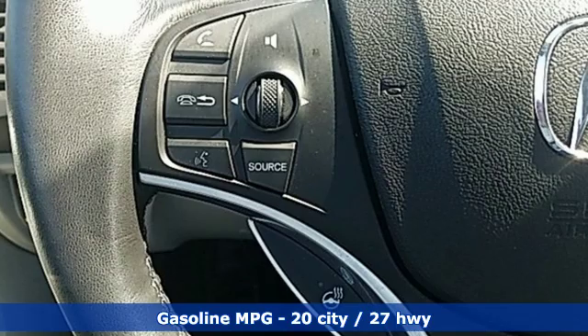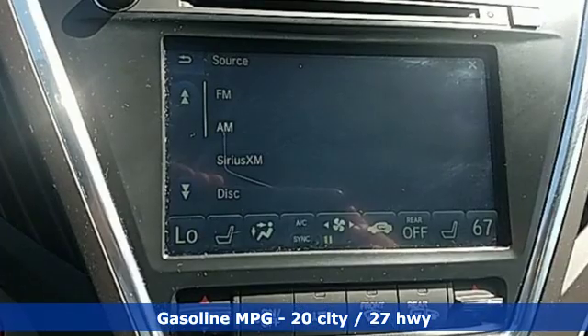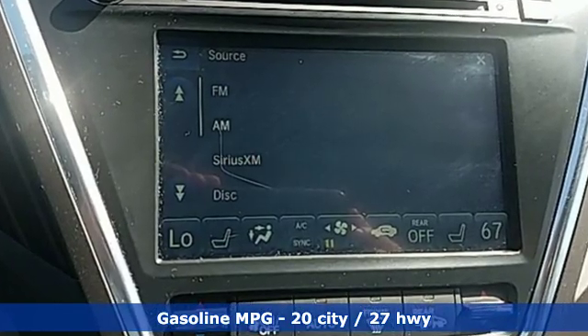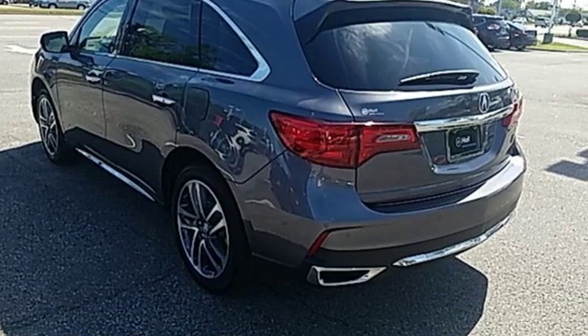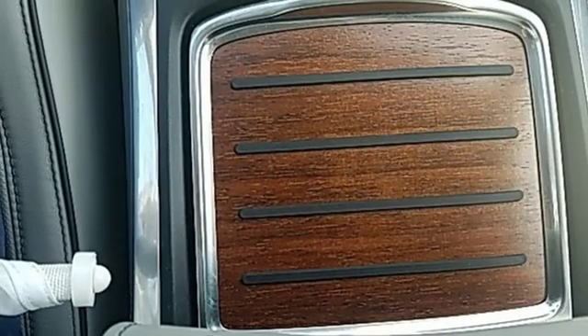It comes with all the amenities you need: streaming audio, power heated mirrors, heated and ventilated leather bucket seats, front and rear parking sensors, doors and push button start proximity key.